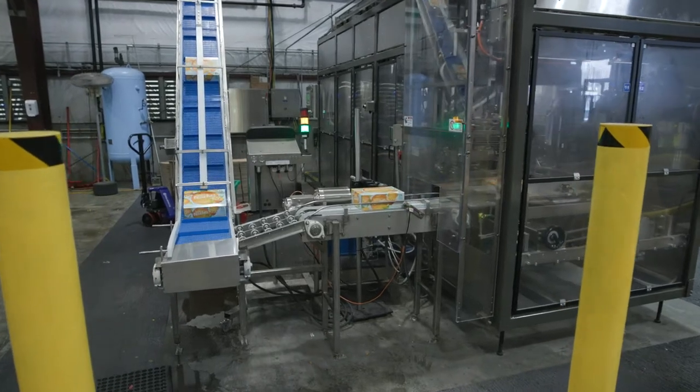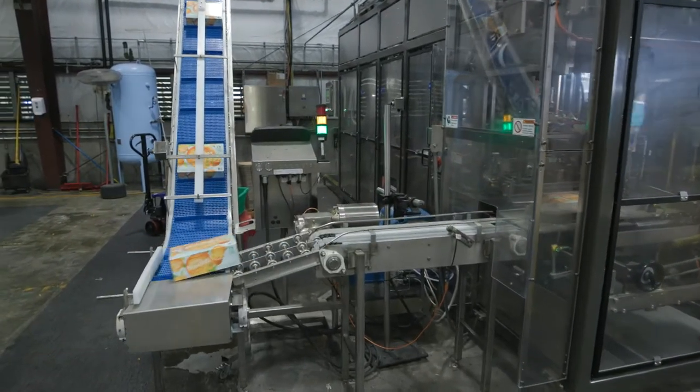After the carton discharge, the cases make their way over to a robotic case stacker.